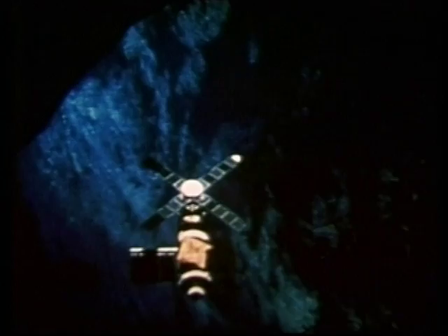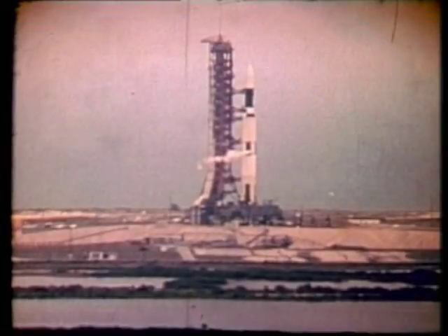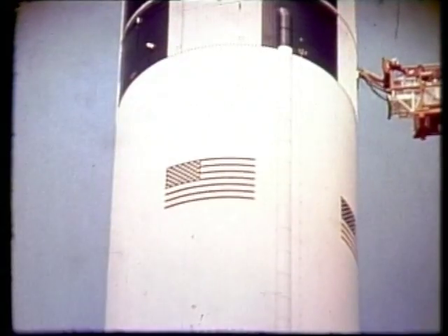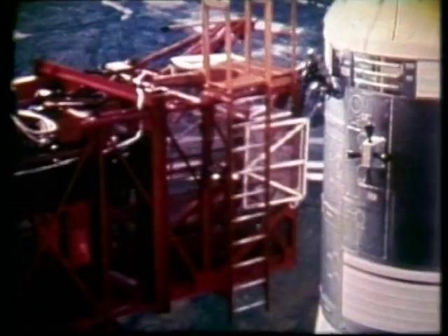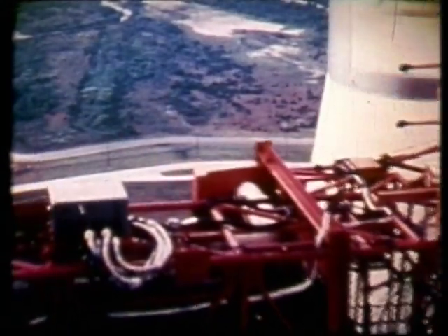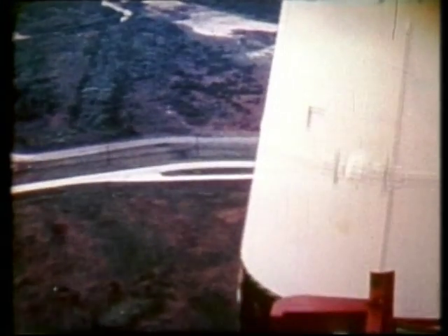At the point of maximum vibration, telemetry sensed premature deployment of the meteor shield, followed by a weak electrical signal from the workshop solar arrays. Clearly, there had been a problem, but the exact nature wasn't known until after orbital insertion.